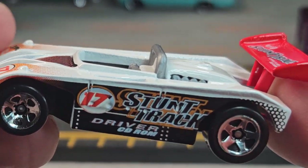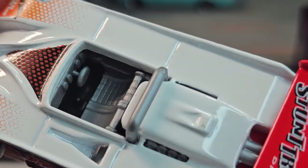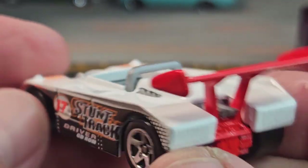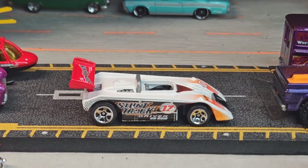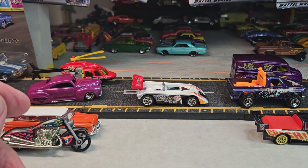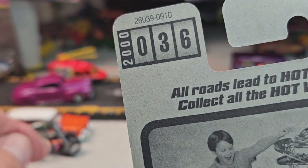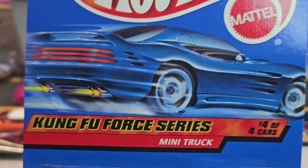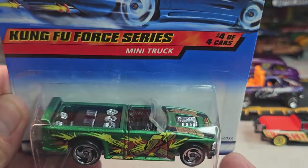I don't know if this is a real car or a fantasy car, but it's pretty cool. Up next, we're going to go over here to this one — this is number 36 in 2000, Kung Fu 4 series, the mini truck, 4 out of 4 in that set.